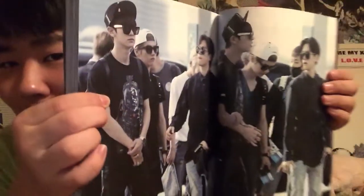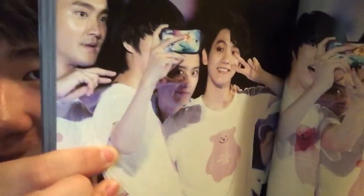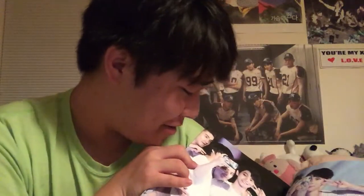Oh no, it's almost over. I don't want it to end — if this photo book could go on forever I would be the most happiest person in the world. This photo book is literally everything I could have ever wanted. Of course, Heechul with his Frozen phone case — because Frozen, y'all. But those are some cute pictures.